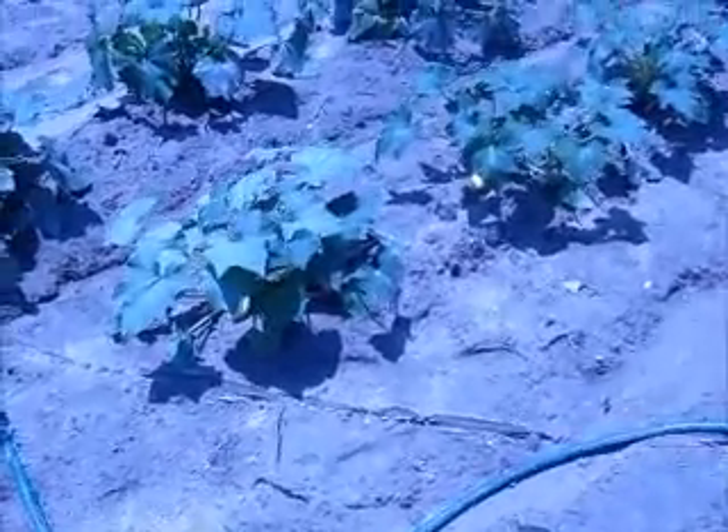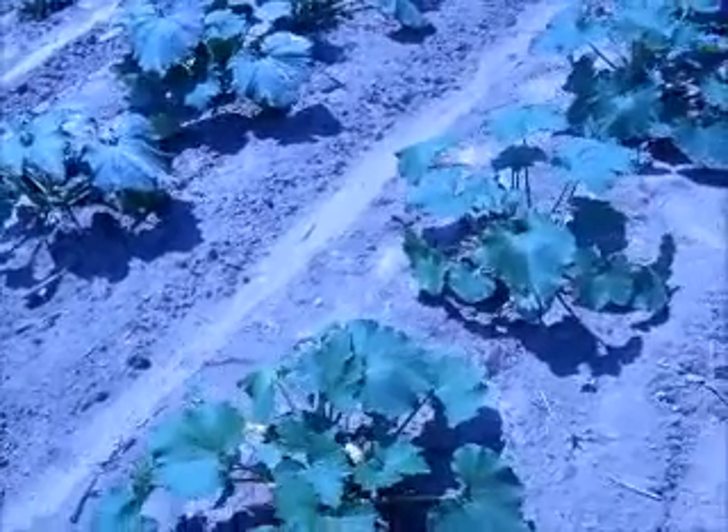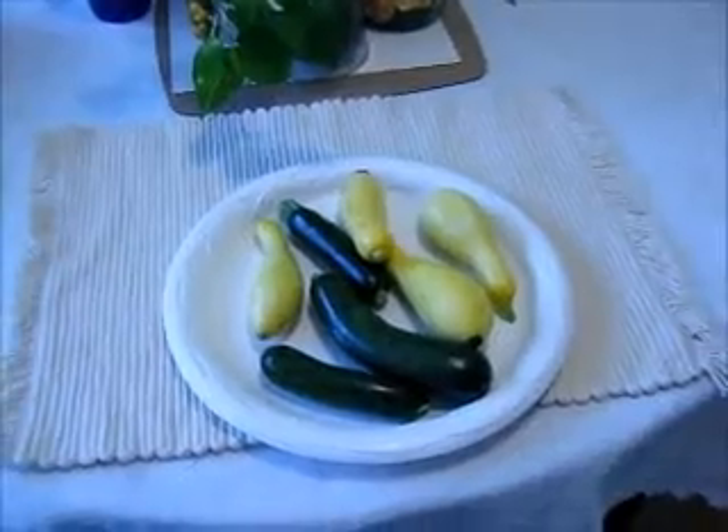We're gonna get some of this squash. I got my son, my grandson, and my mom out here. Got some more coming, but we're going to get this squash picking done and show you what I got.